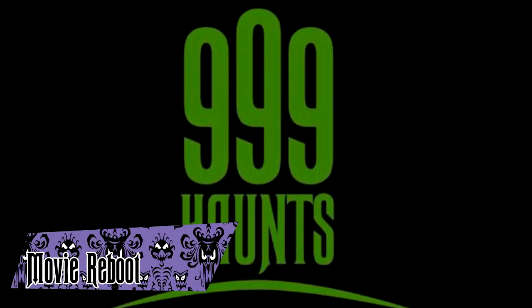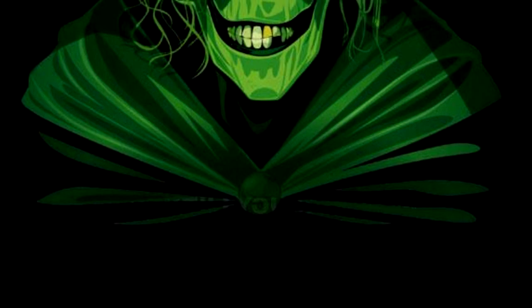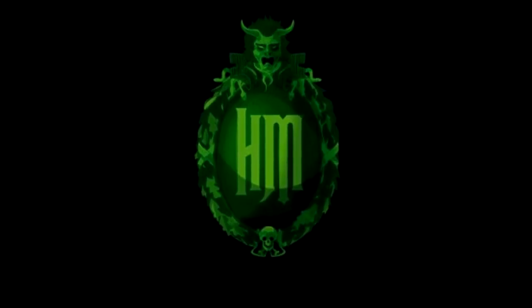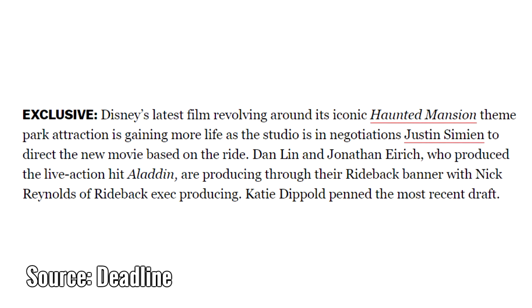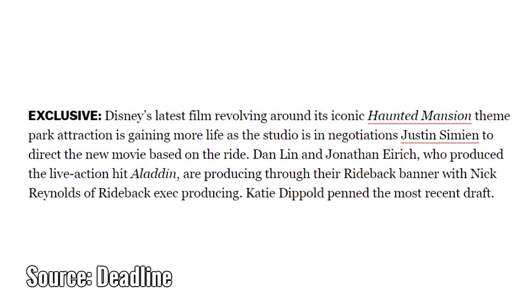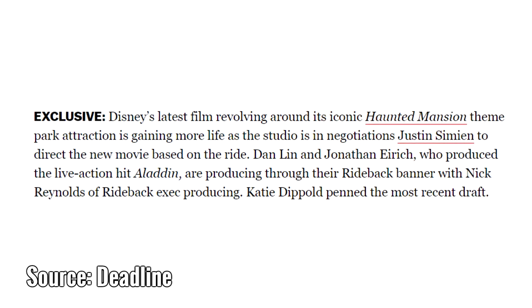In 2010, writer and director Guillermo del Toro announced he was going to be working on a new Haunted Mansion film. The story was supposed to be centered on the Hatbox Ghost and how he connected different mansions from around the world. The project sat in development hell for years until it was quietly cancelled sometime in the late 2010s. A new film project was announced in 2019, which as of recording will be written by Katie Dippold and directed by Justin Simien. We'll see if it actually gets made.